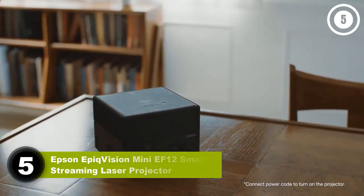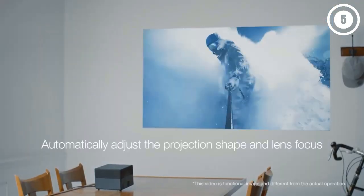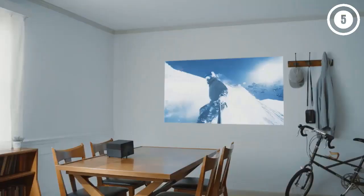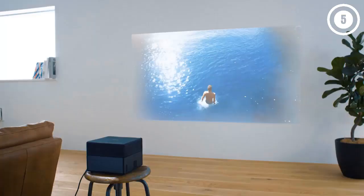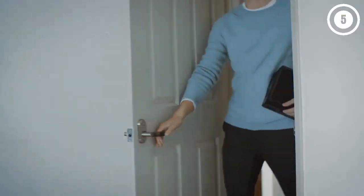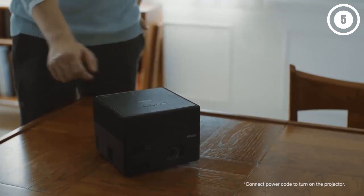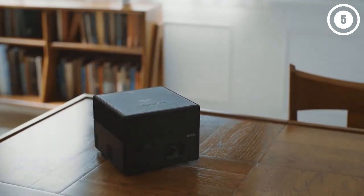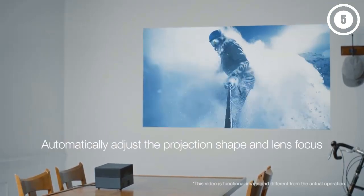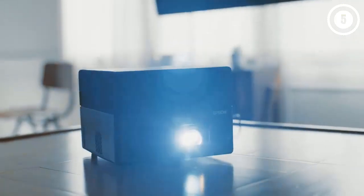The Epson EpiqVision Mini EF12 is designed to be a portable all-in-one entertainment package so you can enjoy shows and movies anywhere. The built-in Android TV system lets you download most popular streaming apps, sparing you the need for external content sources. You still have the option of connecting streaming sticks, gaming systems, and other devices via two HDMI ports and a USB input.